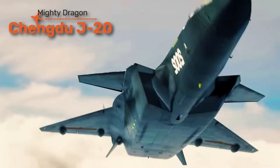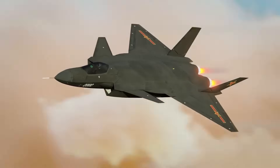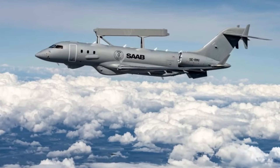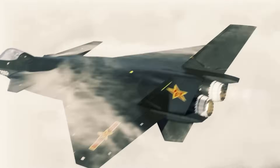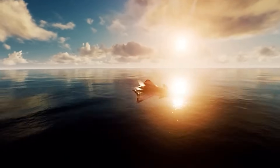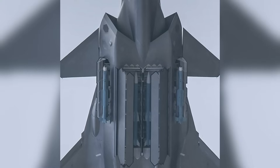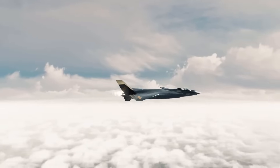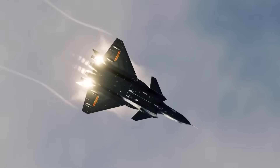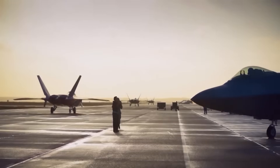The Chengdu J-20 is China's first operational stealth fighter and a symbol of its military rise. Built to control airspace, hunt rival fighters, and threaten high-value targets like tankers and AEW aircraft, it can cruise at supersonic speeds while carrying advanced long-range missiles. At over 67 feet long — larger than most Western fighters — it carries more fuel and weapons, making it ideal for long patrols. The J-20 is the first non-American stealth fighter to enter large-scale service, showing the world that stealth dominance is no longer US-only territory.